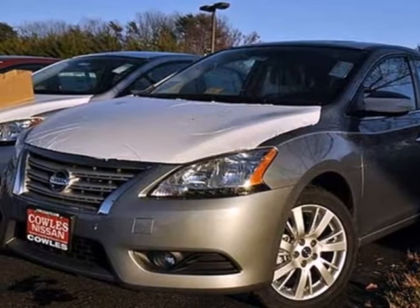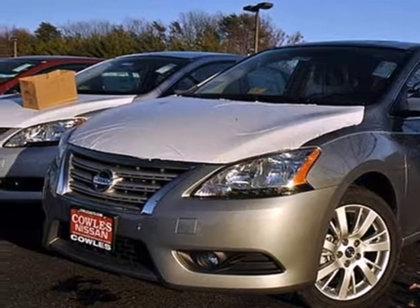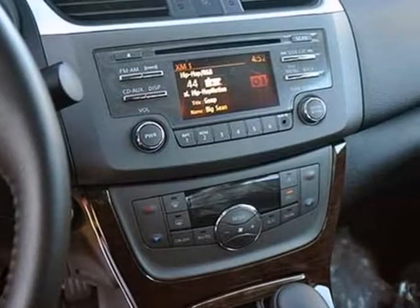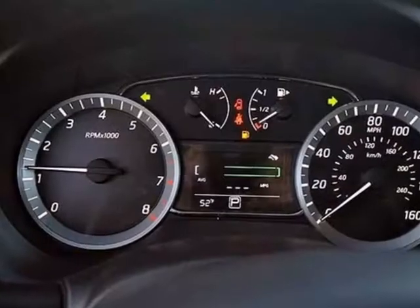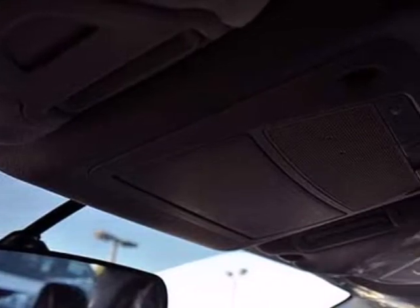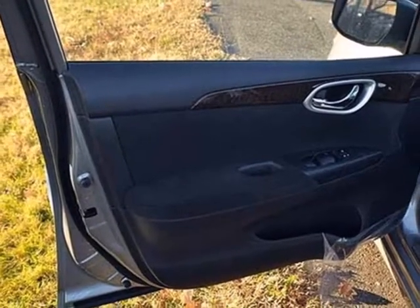It's a 2013 Nissan Sentra. It was built with long journeys in mind, with a quiet cabin and plush materials inside to maximize comfort. The CD player and auxiliary audio input will keep you company, playing all your favorite music. Plus, keyless entry and power windows, locks, and mirrors provide convenience to make the drive that much easier.